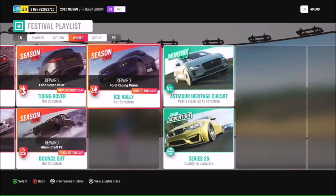Along with lots of cool PR stunts, we have another exclusive car - the Land Rover Velar. You'll be able to unlock that in the Tiding Rover season event. Not only that, you get a chance to get the Illumicraft Forza Edition in the Bounce Out season event, and the Ford Racing Puma is coming back - another really rare car you can't get in the auto show - via the Ice Rally season event.